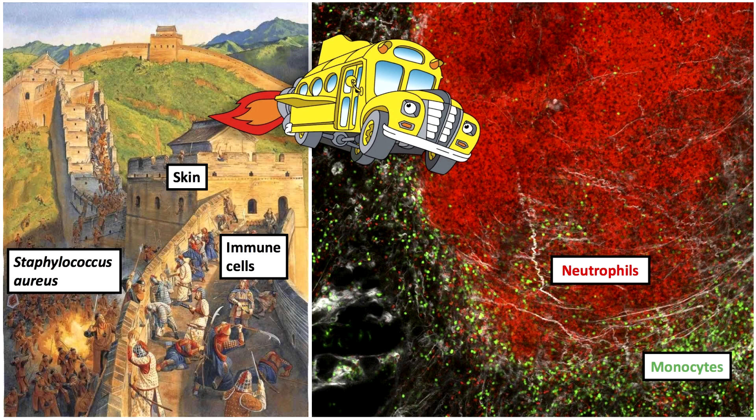The skin is your body's first line of defense against pathogens, like a castle wall. But if the wall is breached, pathogens like Staph aureus can cause infection, leading to serious complications like sepsis, multi-organ failure, even death.